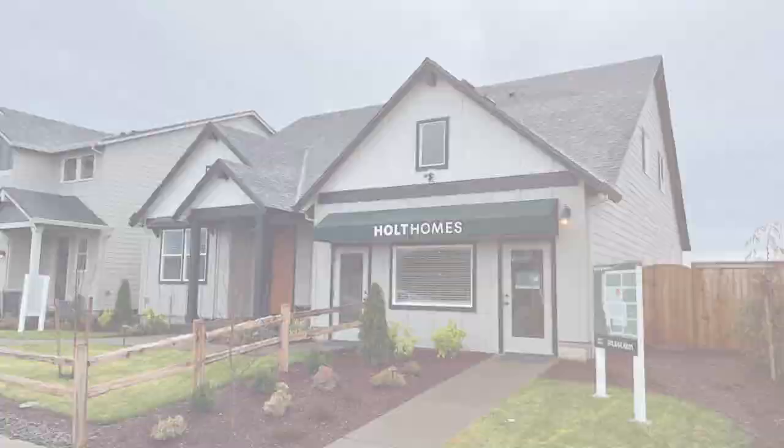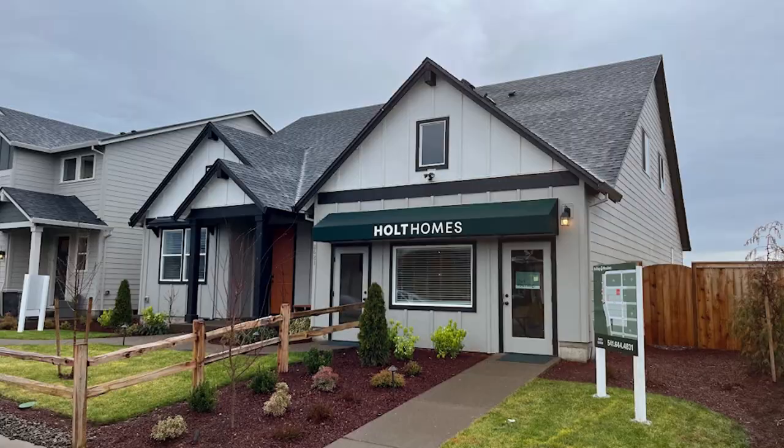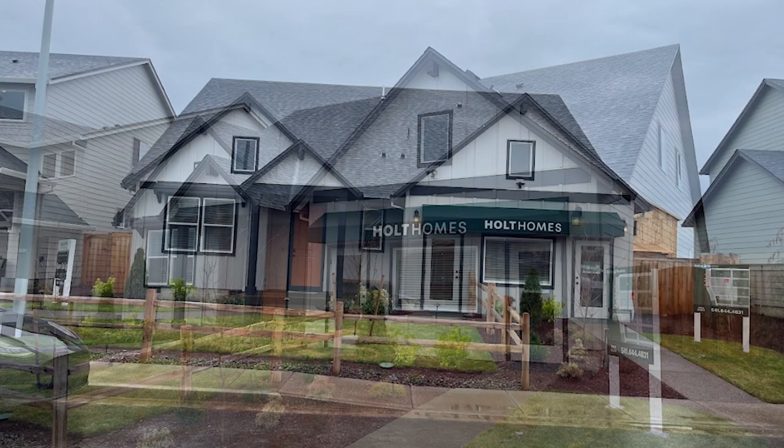Hey there, Luke Callahan here, your Oregon realtor. Today we're checking out another home in the Rolling Meadows development built by Holt Homes in Junction City, Oregon. Let me know what you think of it — if you have any comments or questions, leave them in the comment section below. And without further ado, let's get into the video.